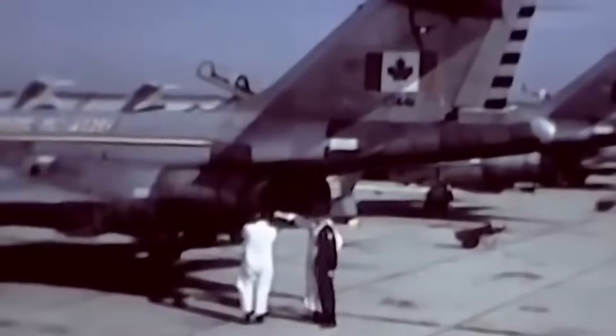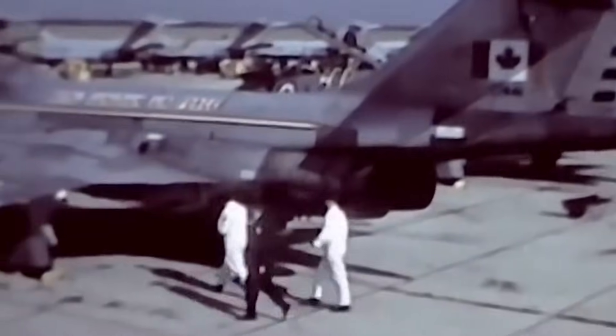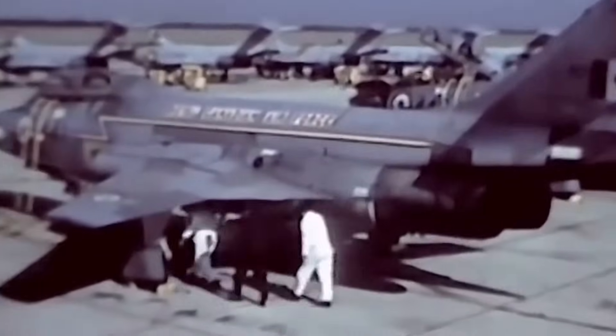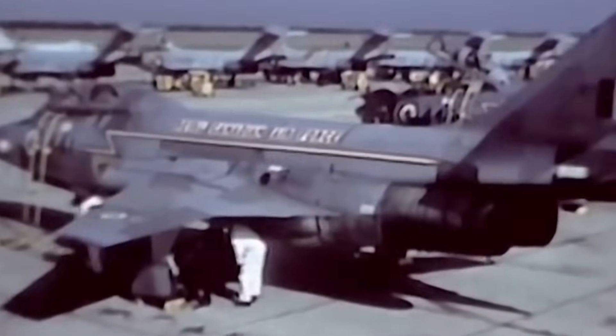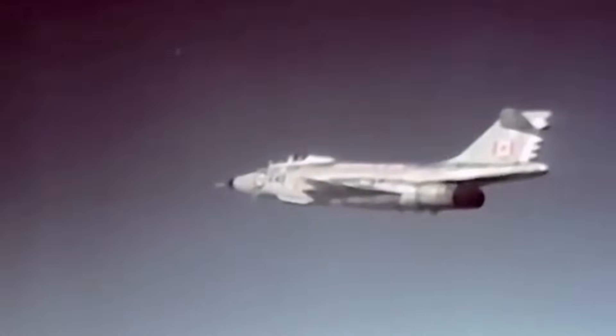After 8 years of hard service, the surviving CF-101s were traded with the Americans for 66 replacements between 1970 and 1972, as part of Operation Peace Wings. This batch of Voodoos had lower flight hours than the originals and had been upgraded with an infrared search and tracking system and an enhanced fire control system.